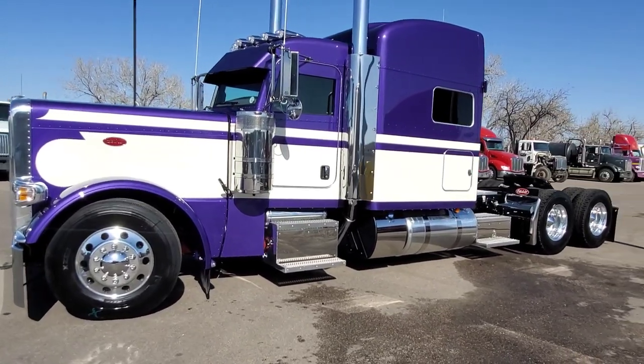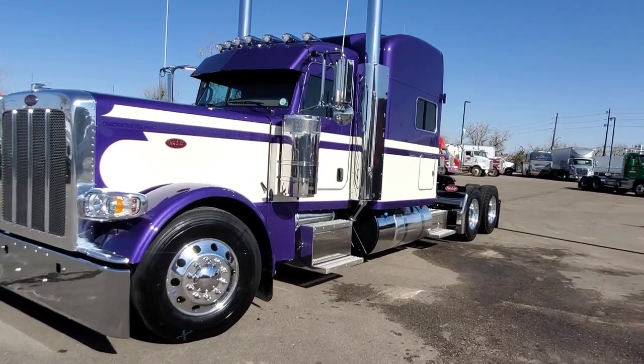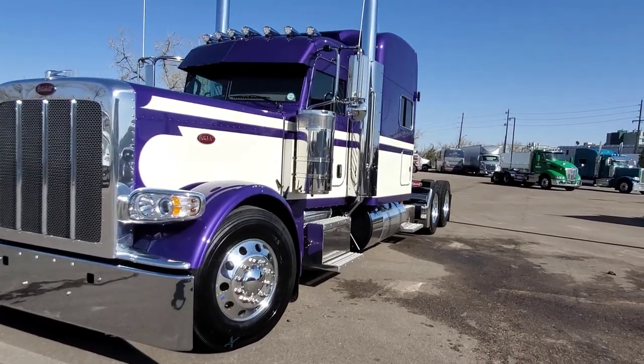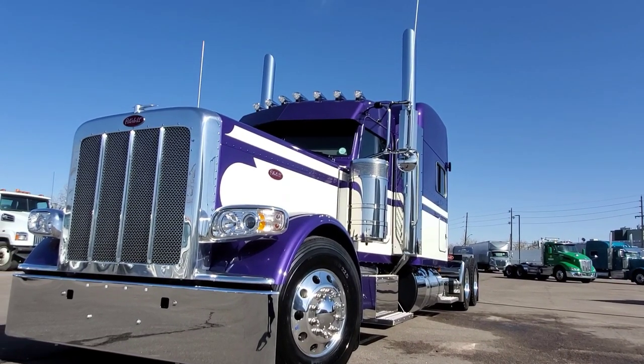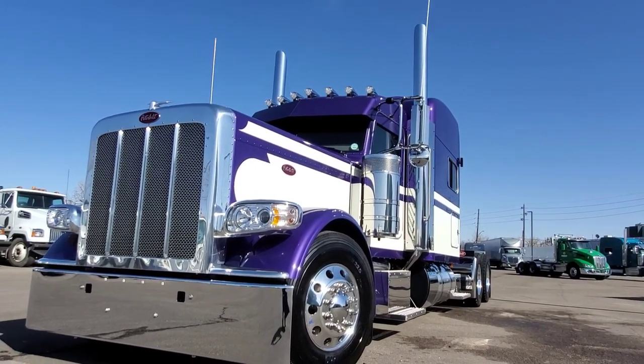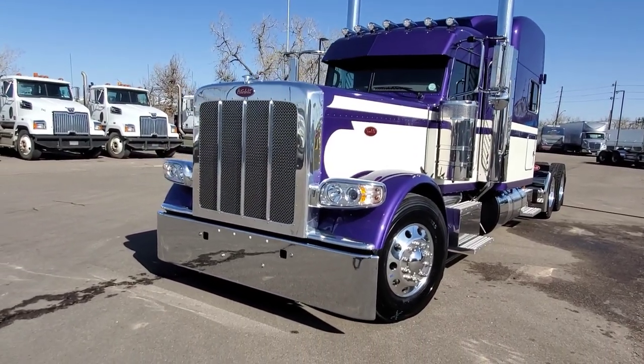Damian chose these colors himself and it just looks unbelievably awesome together, just a gorgeous truck. Kevin, thank you so much for believing in me enough to give Damian a referral.